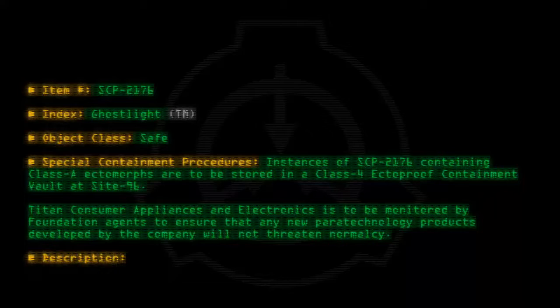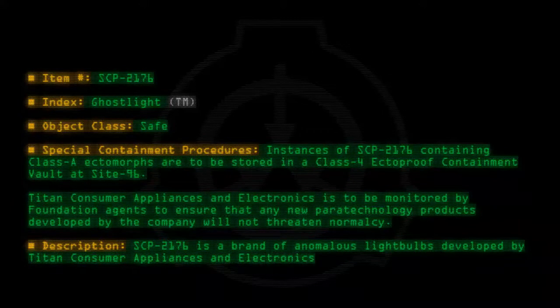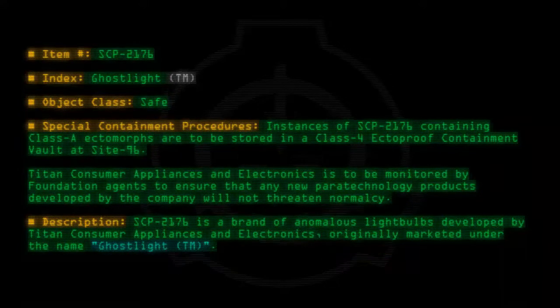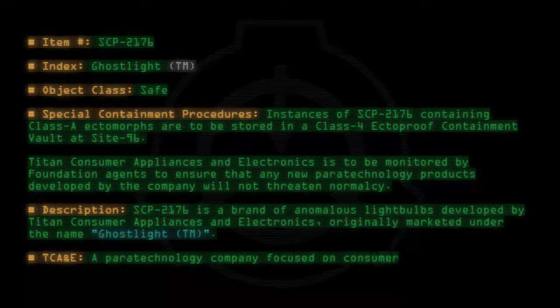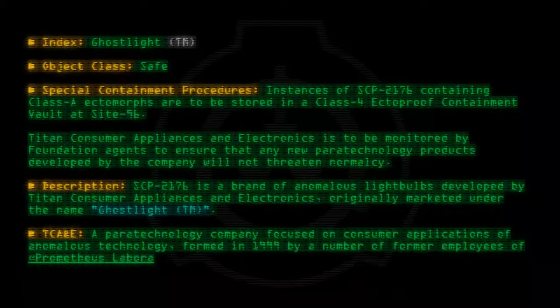Description: SCP-2176 is a brand of anomalous lightbulbs developed by Titan Consumer Appliances and Electronics, originally marketed under the name Ghost Light™. TCA&E is a paratechnology company focused on consumer applications of anomalous technology, formed in 1999 by a number of former employees of Prometheus Laboratories.